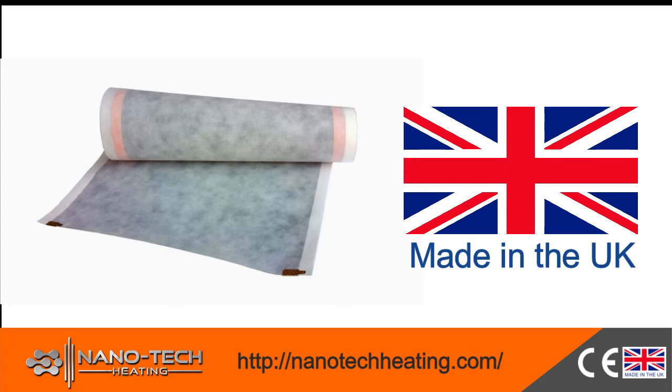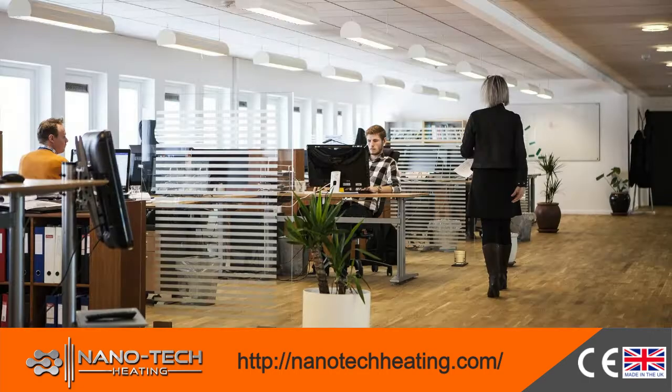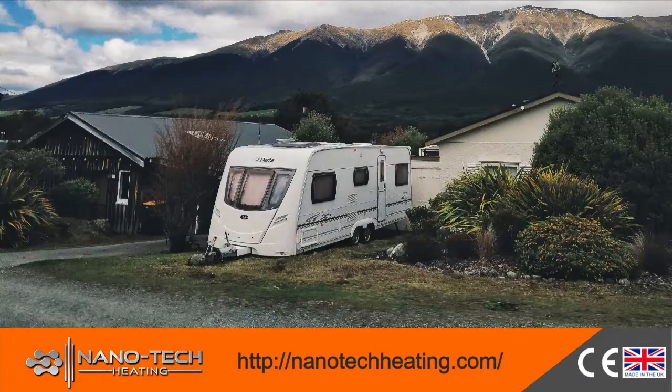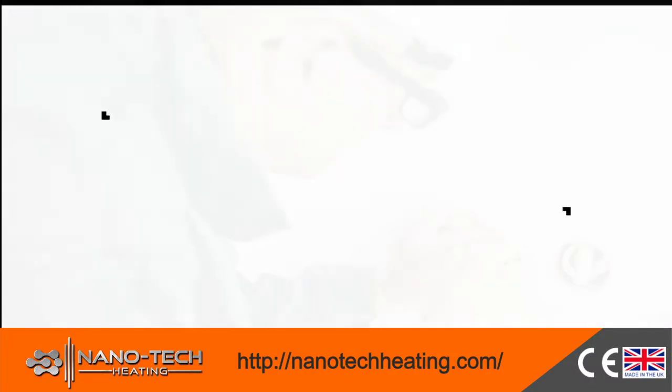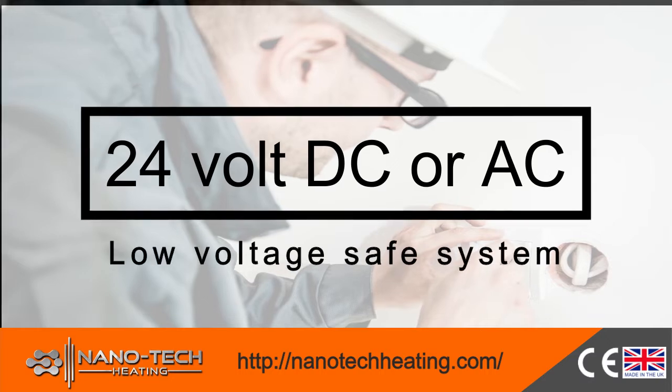Nanotech Film will forever change how you heat houses, offices, shops, or caravans, offering you a high-performance, low-operating-cost heating system. NTH Film is a maintenance-free, low-voltage safe system operating at 24 volts DC or AC.